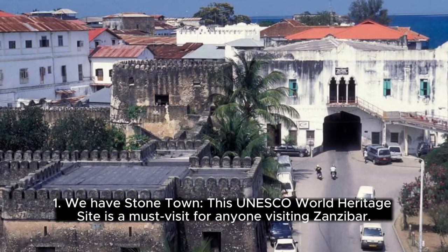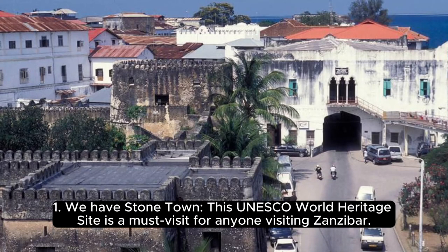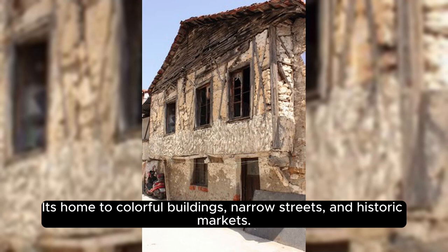At number 1, we have Stone Town. This UNESCO World Heritage Site is a must-visit for anyone visiting Zanzibar. It's home to colorful buildings, narrow streets, and historic markets.